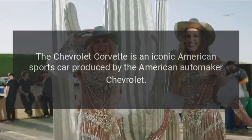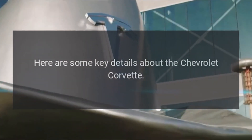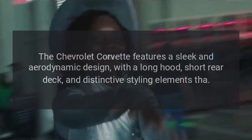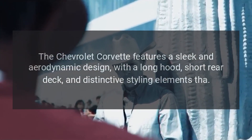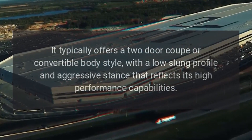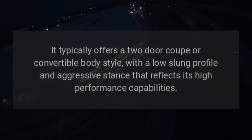2023 Chevrolet Corvette. The Chevrolet Corvette is an iconic American sports car produced by Chevrolet. It features a sleek and aerodynamic design, with a long hood, short rear deck, and distinctive styling elements. It typically offers a two-door coupe or convertible body style, with a low-slung profile and aggressive stance that reflects its high-performance capabilities.